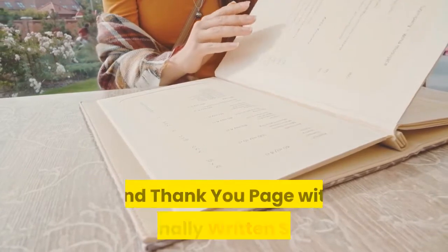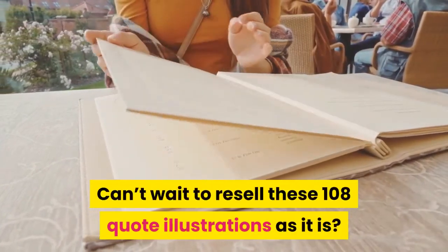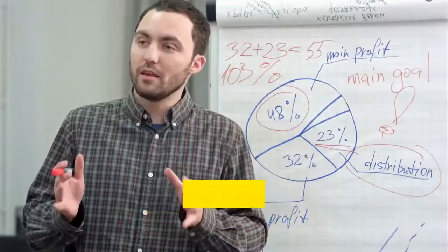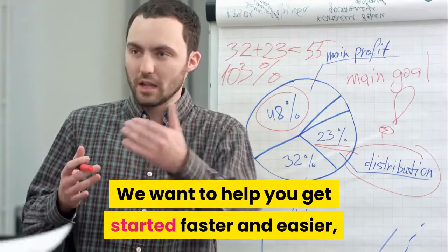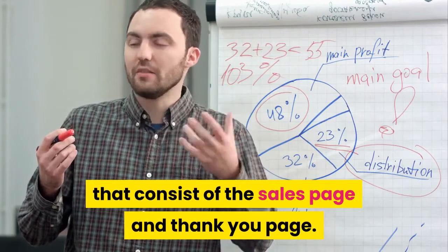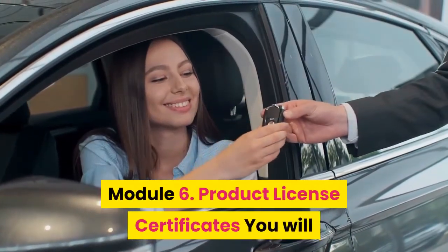Module 5: Conversion-driven sales page and thank you page with professionally written sales copy. Can't wait to resell these 108 quote illustrations? We understand — we want to help you get started faster and easier, so we include the done-for-you sales funnel that consists of the sales page and thank you page.